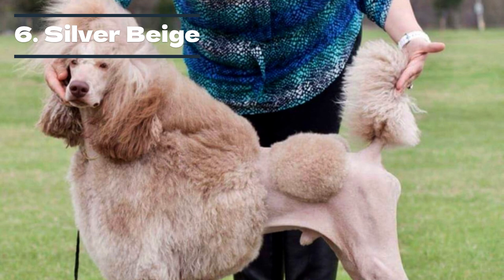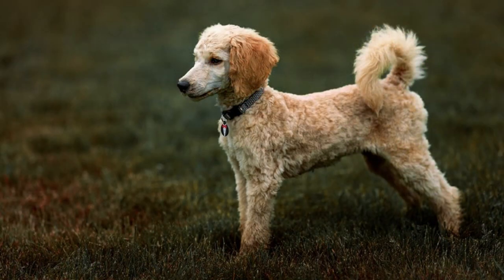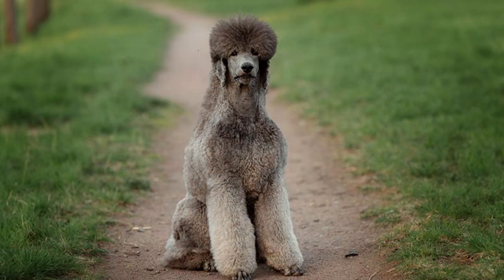Breeding a silver beige poodle can be quite complicated. To get this color, you must mix two blue or silver poodles that also carry the brown coat gene with a fading gene, which is recessive. The result is a litter of silver beige pups. However, don't let the puppies fool you — they are born black or dark brown, but their coloring will fade as they get older. The best way to identify these poodles is beige coloring with silver fur spattered in between.